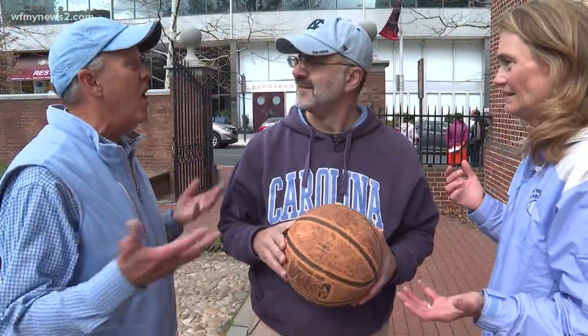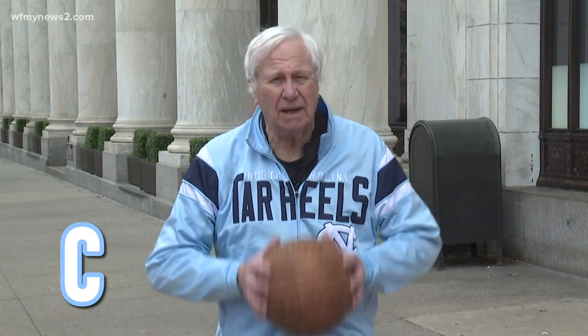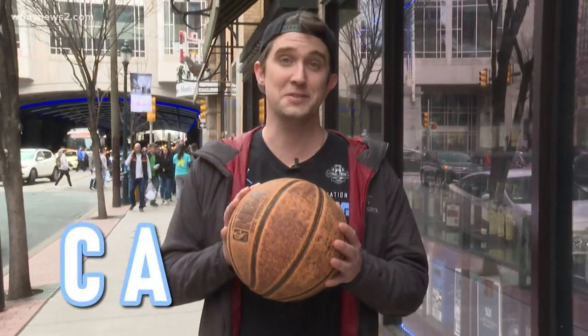We're North Carolina fans and we're all over the city, and we've got something to say! C — can you believe that game last night? We beat UCLA! A — another Tar Heels victory. We're still dancing, baby. It's on to the Elite Eight!